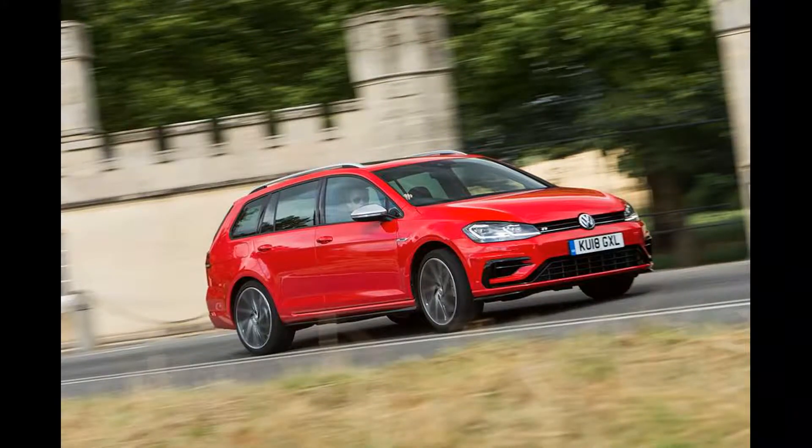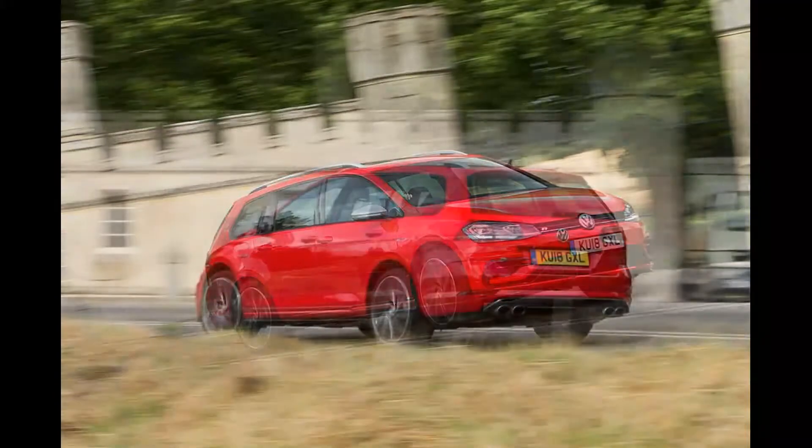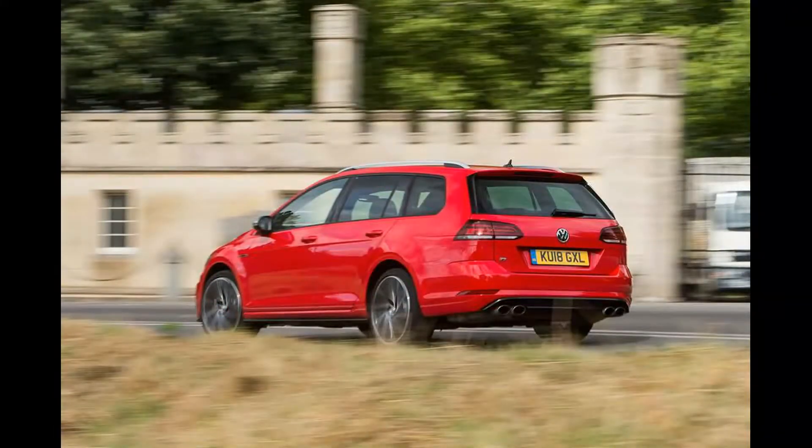Volkswagen claims this is the sharpest handling version of a deceptively quick, tremendously practical car that's relatively affordable. It should therefore prove a desirable device indeed.